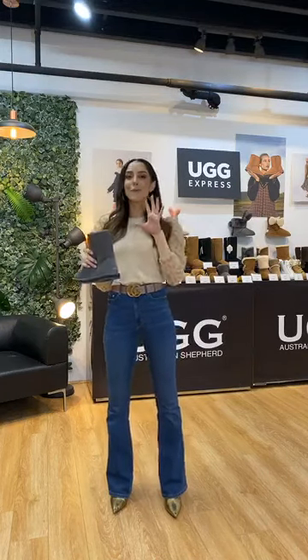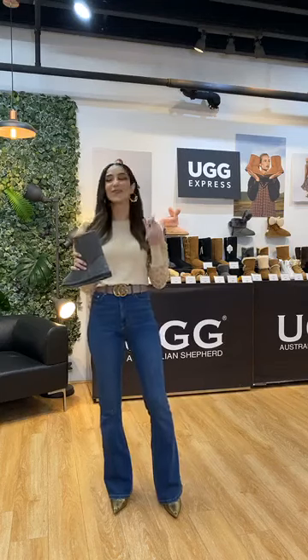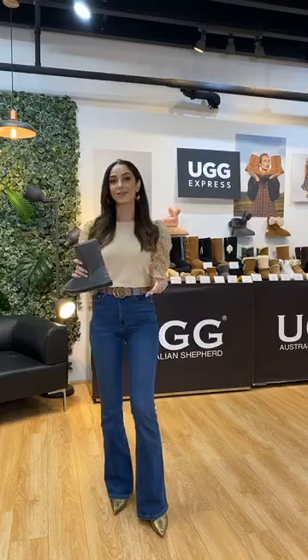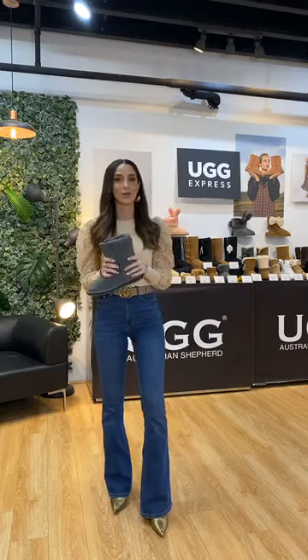We do have lots of pop-up stores for UGG Express, but our main stores are in Macquarie Centre, Chaps Lord Westfield, we're in the mall — it's a very big store there — and then we've got Charleston. They are all in New South Wales. We can always shop online at ugexpress.com.au as well.